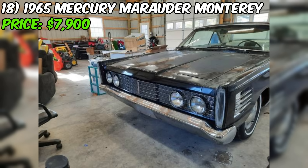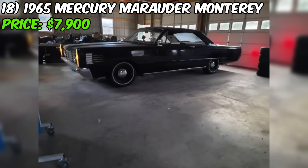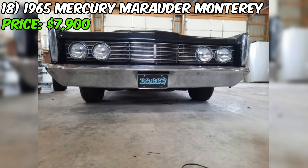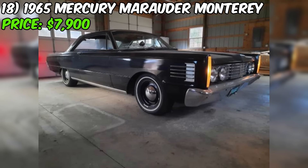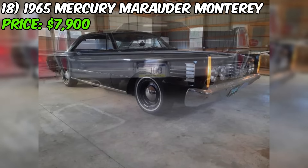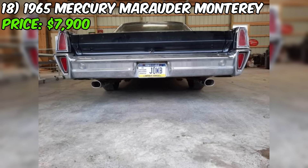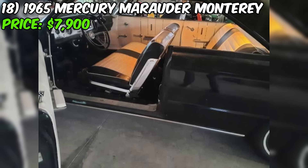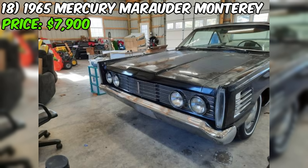Number eighteen: the 1965 Mercury Marauder Monterey Coupe, available on Craigslist for a firm $7,900, is a classic American muscle car with significant mechanical and cosmetic improvements. At its heart is a recently rebuilt 390CI V8 engine with shorty headers and a dual Flowmaster exhaust system. The seller notes the engine runs strong and sounds great. The car features a four-barrel carburetor, electric fuel pump, high-torque starter, and electric cooling fan for reliable performance.